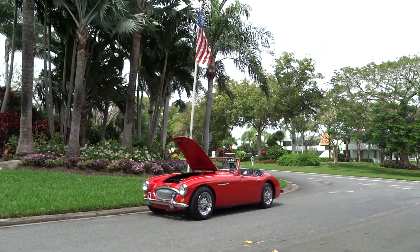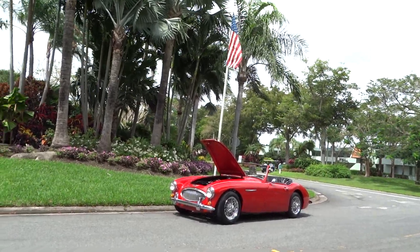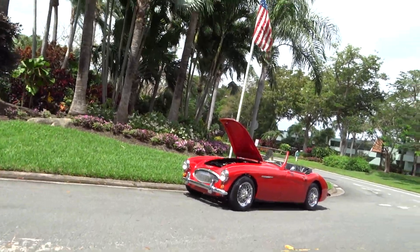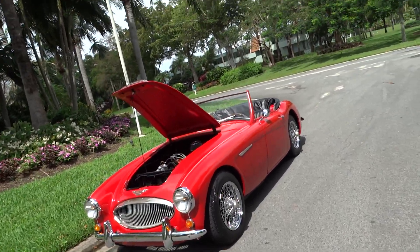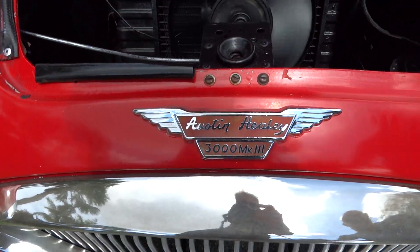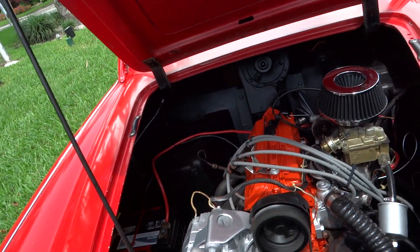We're going to do a little walk-around video and tell you what we know about the car. It's a replica of a 1966 Austin Healey Mark 3. It's running - you can hear it. There's your emblem of what it is; there's a four-cylinder engine.